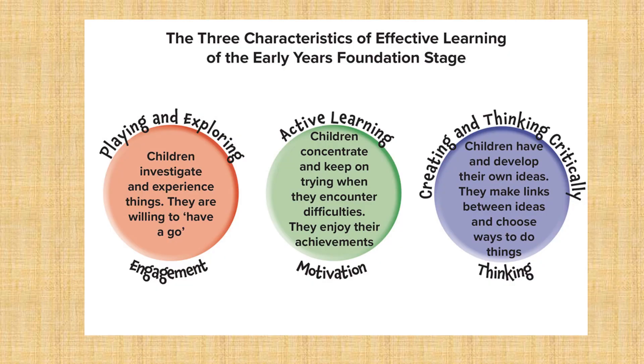The three characteristics of effective learning described in the early years foundation stage curriculum are playing and exploring, active learning, and creating and thinking critically. These skills nurture the characteristics of effective learning so that children will be creative and adventurous learners throughout their lives.